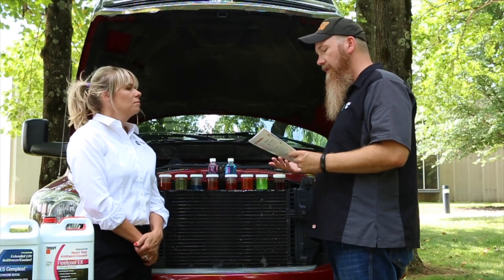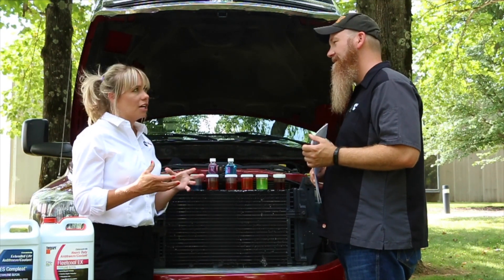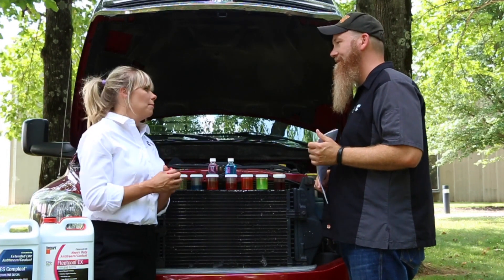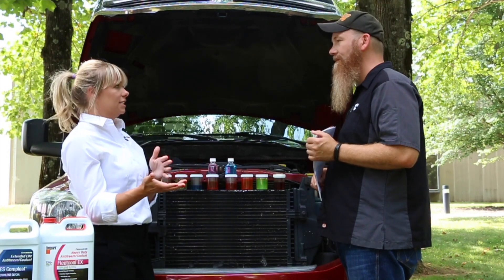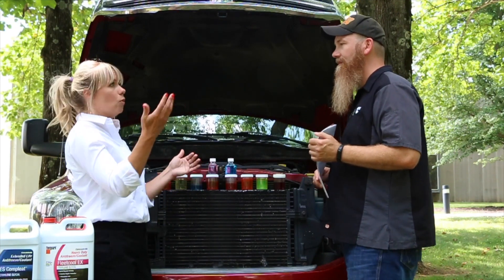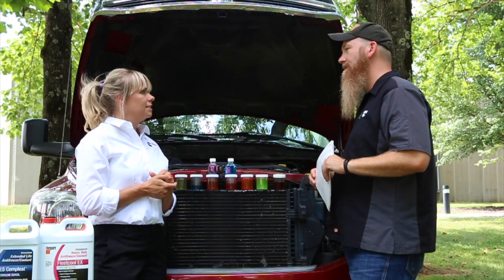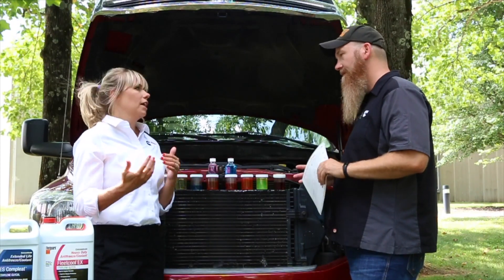How can I change from my current coolant to a different product? There are a few different ways. Cummins Filtration has guidelines on their website covering how to change from current chemistry to ES Complete OAT, or from a nitrited OAT to ES Complete OAT. The guidelines include how to check the quality and condition of your current coolant to ensure you can make that transition without draining. For applications where you're going from a conventional product to an OAT coolant — a pretty significant chemistry change — a drain and replace is recommended. Start by checking the website, review the conversion guidelines, and if a conversion doesn't fit your application, proceed with a drain and replace.